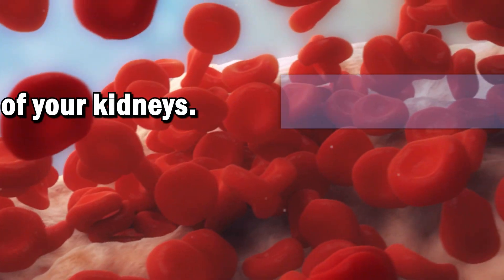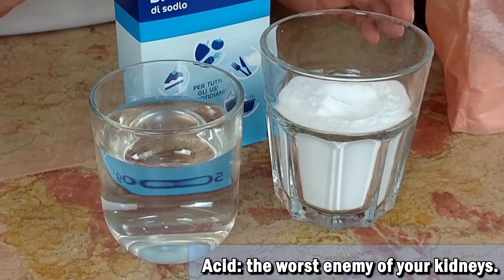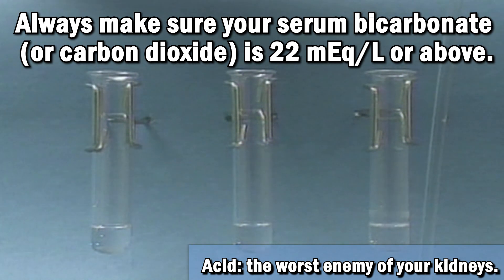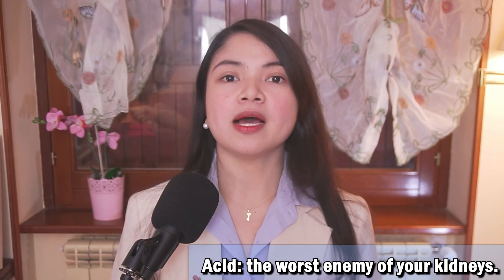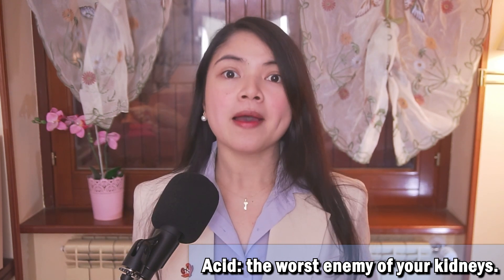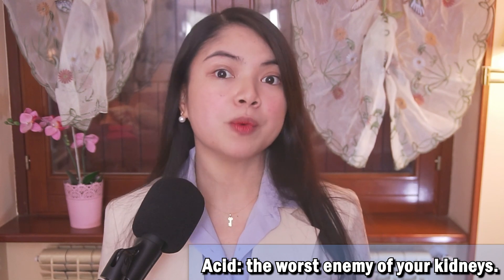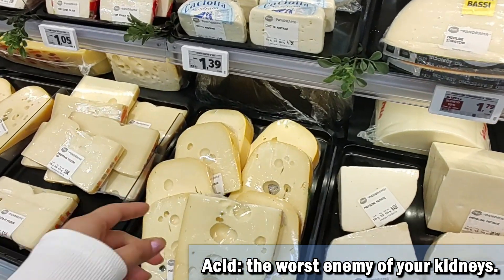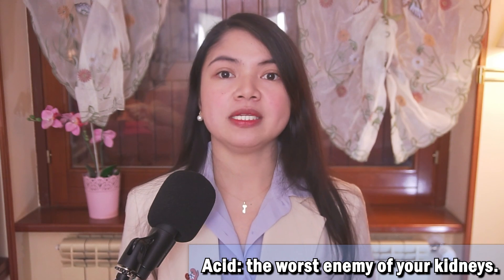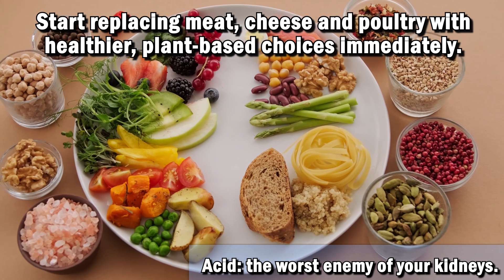Let's see why and how to use it. Monitoring body acidity is something all CKD patients should be doing, not just those with diabetes. Having too much acid in the blood is a common problem in CKD, and you must take action as soon as your lab reports show it. For people with diabetes, having too much acid in blood is an even bigger problem — mainly due to the way diabetes damages the kidneys, but also due to incorrect dietary recommendations diabetic patients receive, like being told to eat more protein. For someone with kidney disease, especially if diabetes is present, eating meat, cheese, and poultry can create immediate problems. Start replacing those with healthier, plant-based choices immediately.